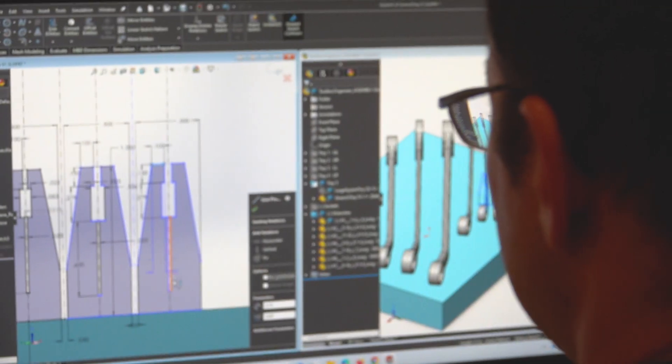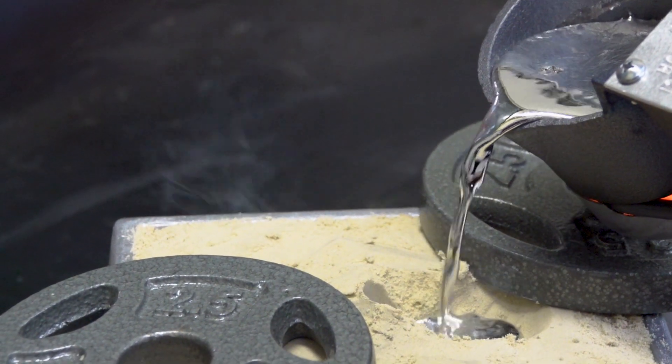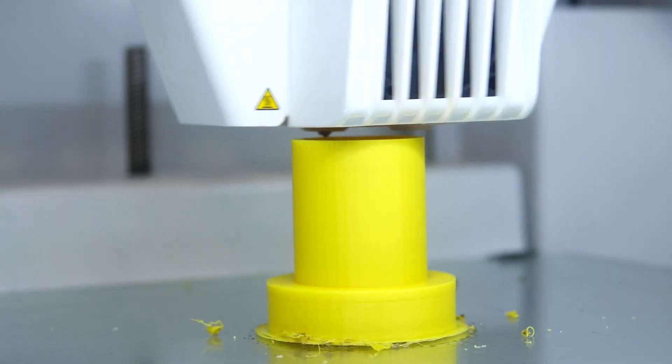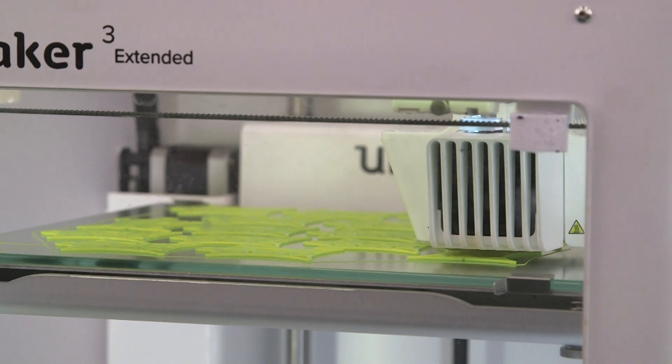We learn AutoCAD. We learn SOLIDWORKS. We also do materials and manufacturing processes. We do a casting lab where they get to melt metal and make their own little widgets. There's some 3D printing, and sometimes they design their own projects and print or create their own things as well.